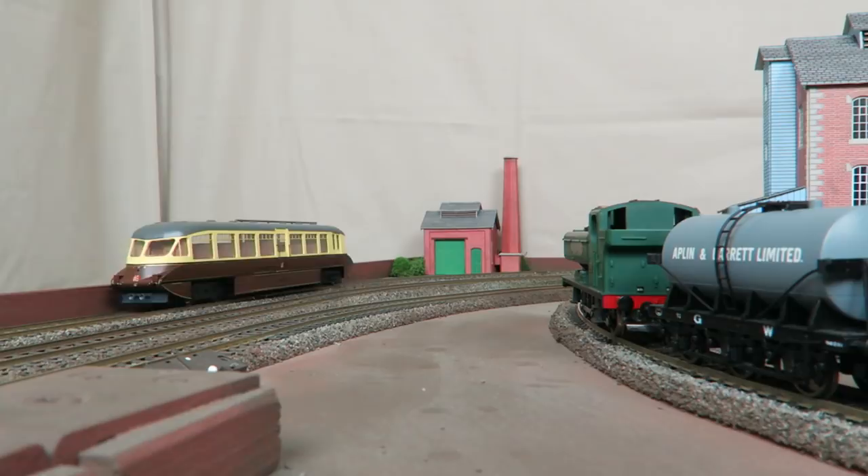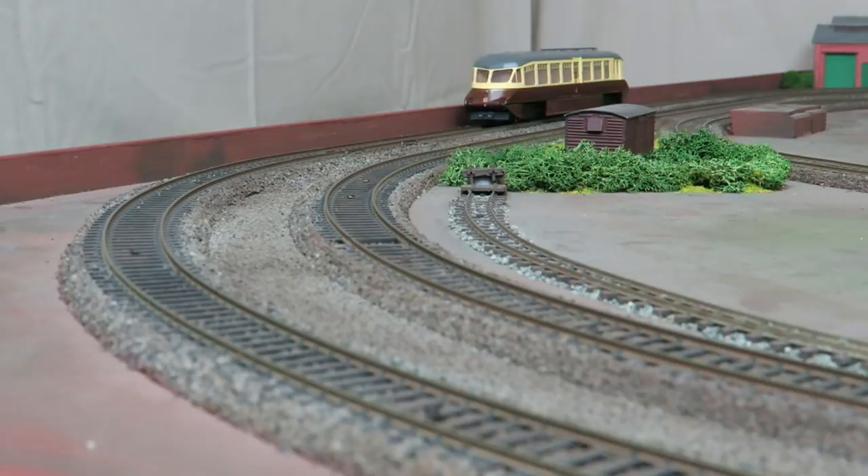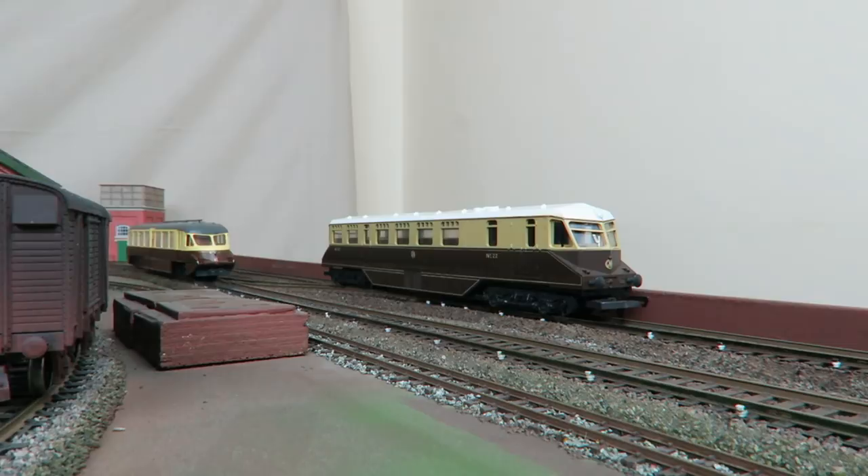In 1935 the Great Western placed an order with AEC for ten more railcars. These had two AEC 8.85 litre diesel engines, raising the maximum speed to 80mph. The Dapol model is of a 1936 version, which had two of these 121bhp engines and 70 seat capacity.